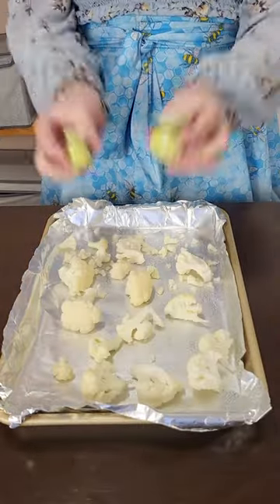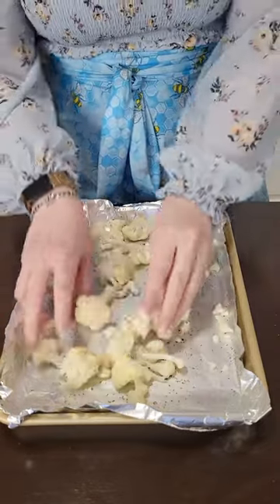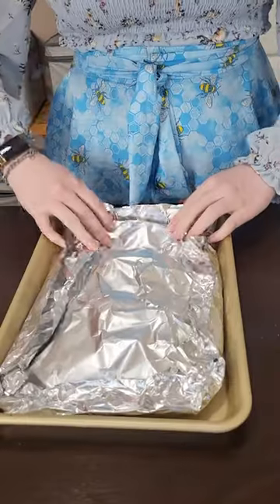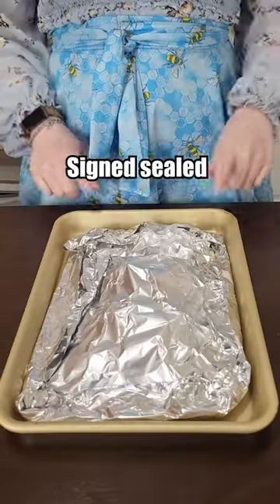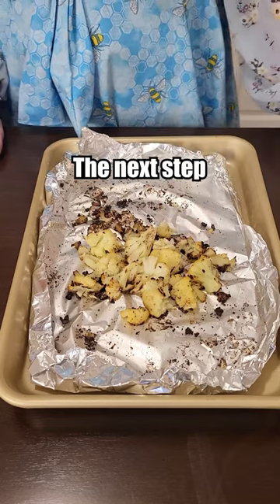We're gonna season with double B's. Make a little cauliflower package — signed, sealed, delivered right to the oven. Here's our roasted cauliflower, all ready for the next step.